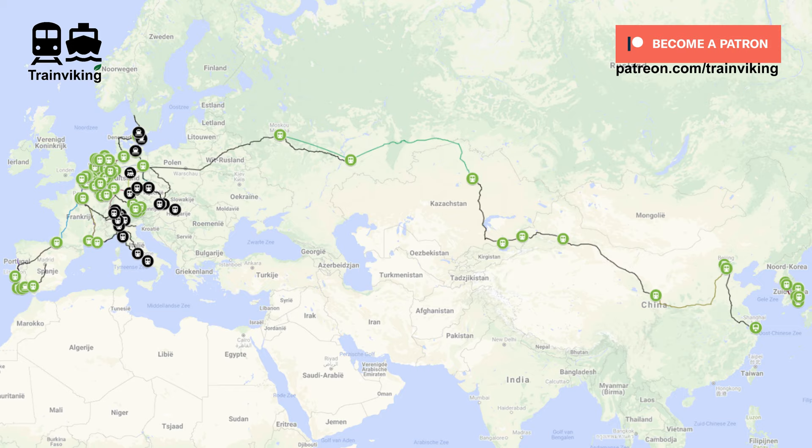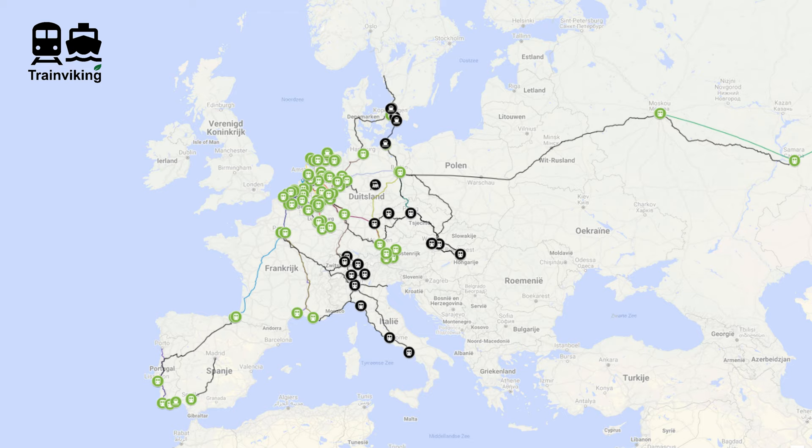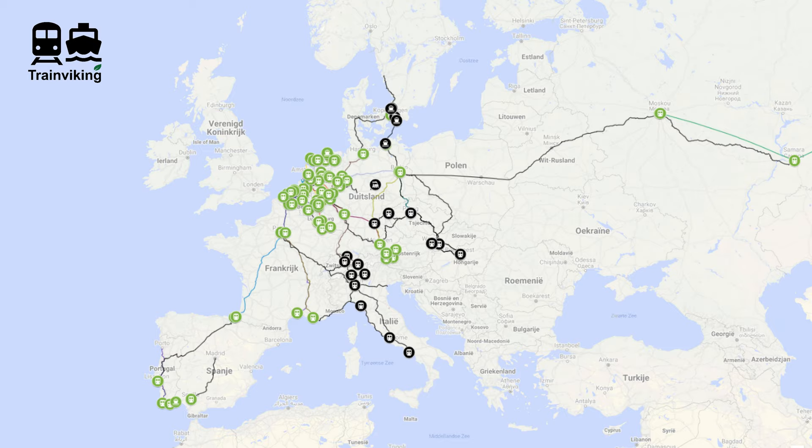Before I start this video, a quick message. If you're interested in other trip reports I did, you can find them on my channel. And if you want to see new trip reports, just subscribe and hit the bell icon. Below the description of this video, you'll find a link to a map showing all trip reports I did — the lines indicate the routes, and the train and ferry icons indicate the station and ferry terminal reviews.